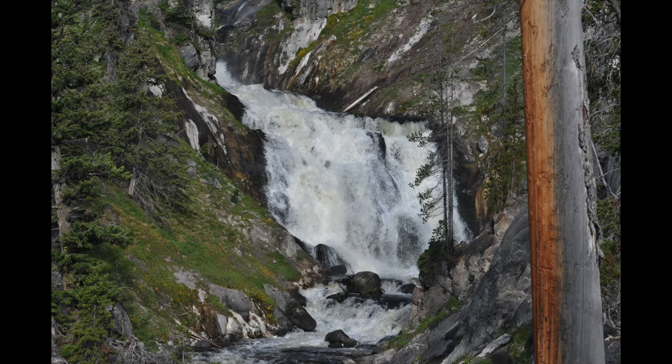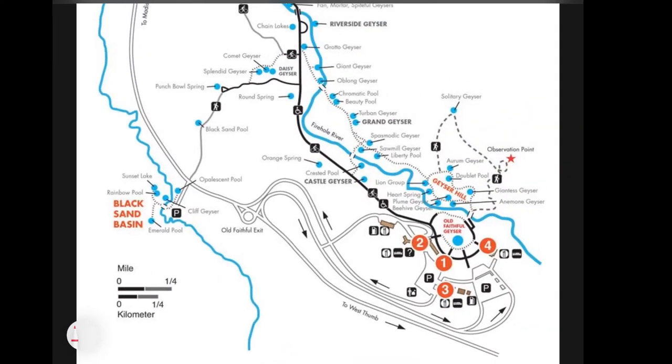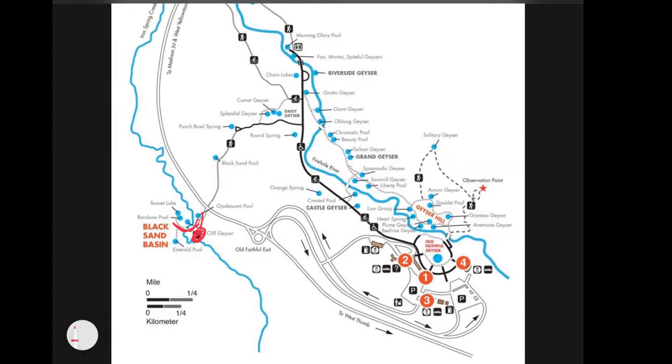The next spot is Black Sand Basin — it has its own parking lot and just a little walk out. I haven't been there personally, but I'll put a link to a website with information below. It looks like a really pretty place with some fairly active geysers among trees and hills — definitely a place I'm planning to go next time.